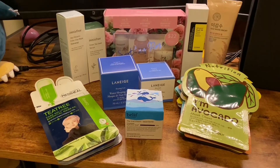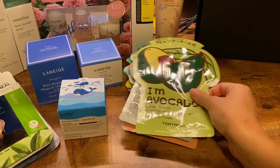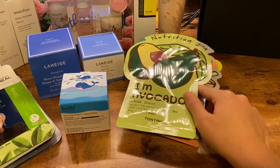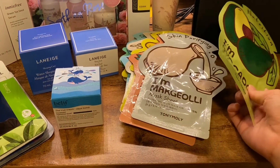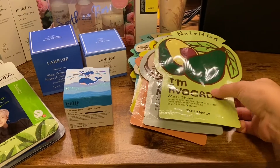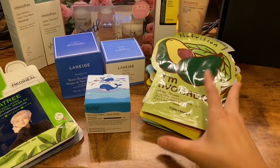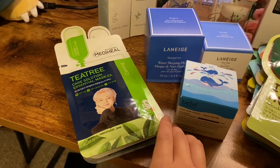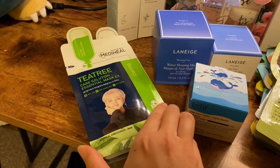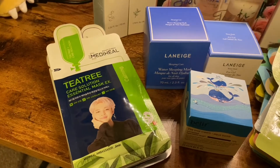First I have some sheet masks here. These are from Tony Moly. They're kind of like fruit and vegetable themed and scented — so this one's 'I'm Avocado,' I don't know what makgeolli is, tomato, lemon, etc. I got a few more sheet masks here from MetaHeal. These are supposedly really popular in Korea. I even got one with Jimin on it because he's my bias in BTS.